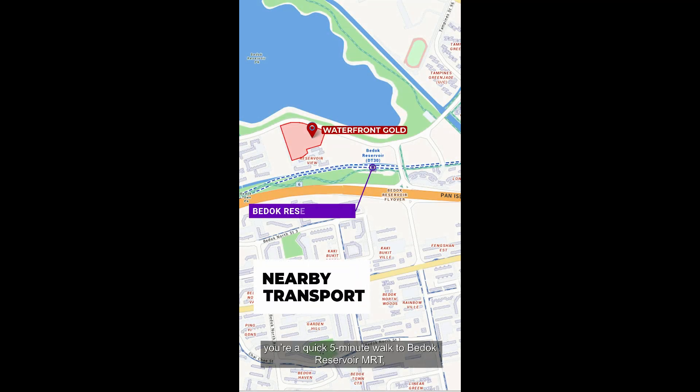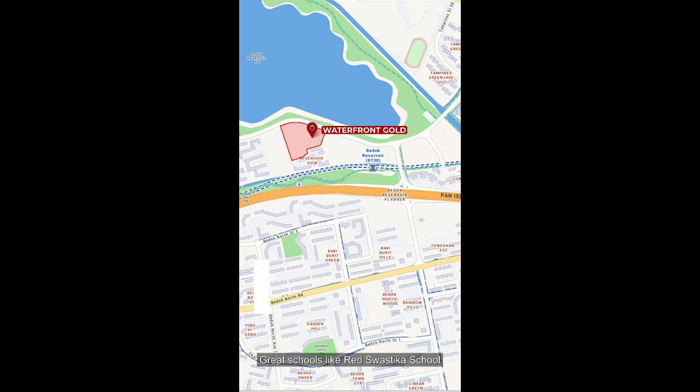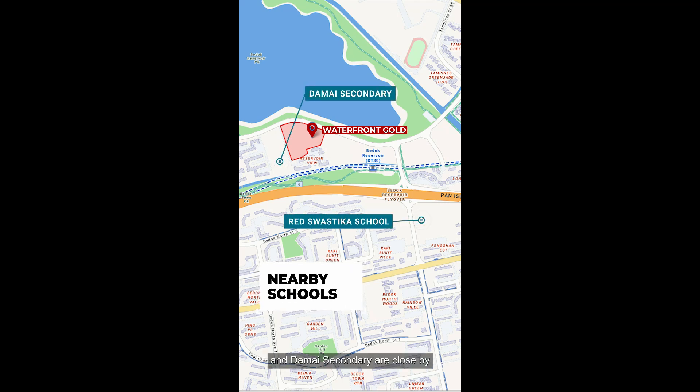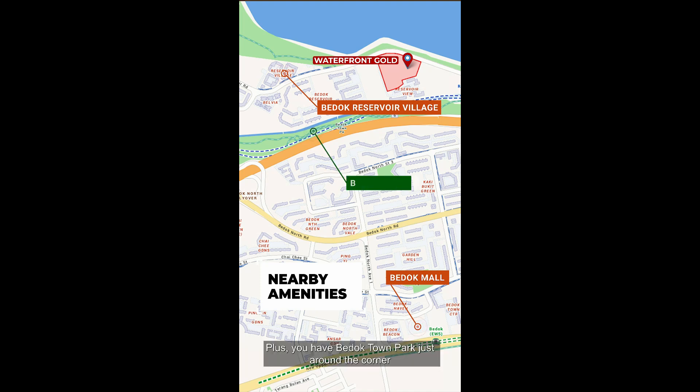Living here, you're a quick 5-minute walk to Bedok Reservoir MRT with seamless access to the city and beyond. Great schools like Red Swastika School and Damai Secondary are close by, and shopping is a breeze with Bedok Reservoir Village and Bedok Mall nearby. Plus, you have Bedok Town Park just around the corner for outdoor relaxation and fitness options.